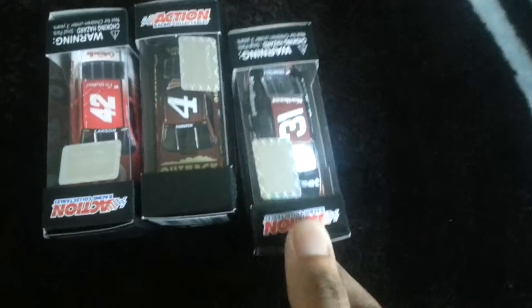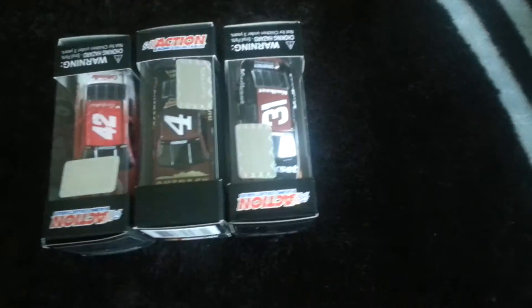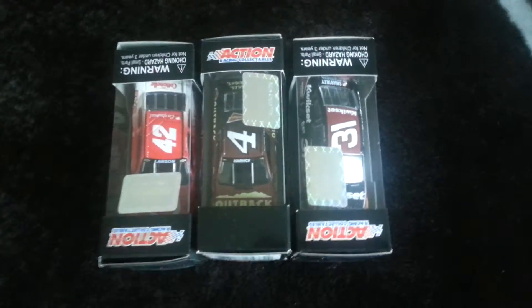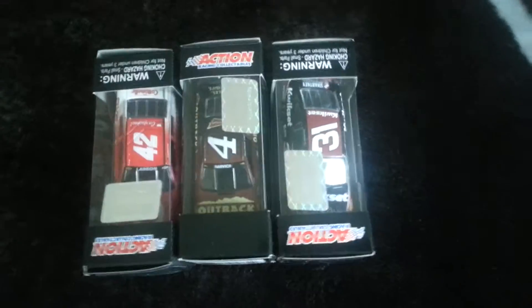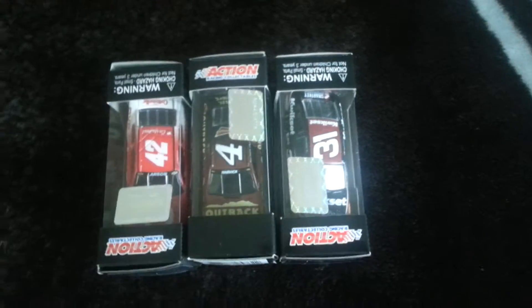Next one is Ryan Newman's number 31 Quickset. This is the one they ran in Kansas. I still wish that they made Jeff Burton's car from last year, but this one's in pretty good condition. And also it's Ryan Newman — one of my favorites.